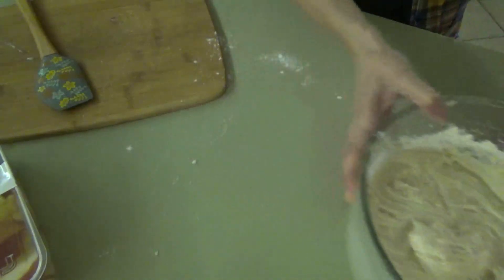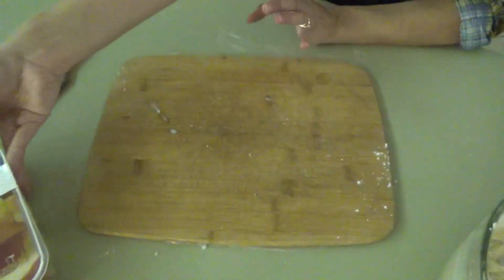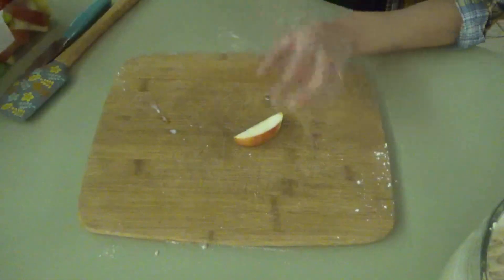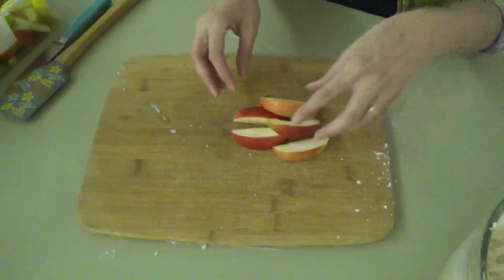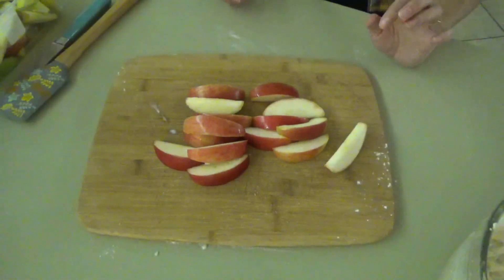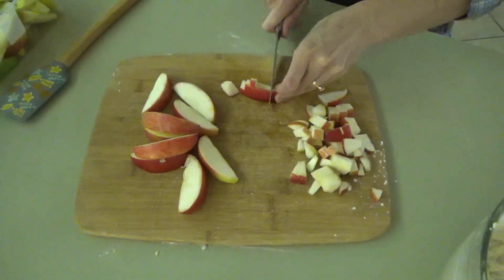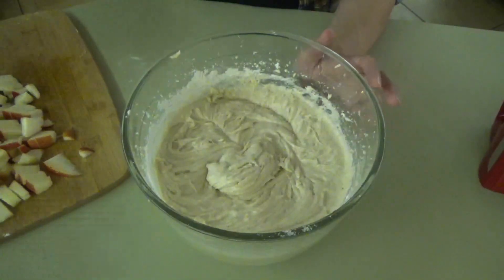Now we're going to move our cake mixture to the side and chop up some apples. This recipe called for Honeycrisp apples, but I have apples that are already pre-sliced — I think they're Granny Smith and some red ones, probably Gala. We need about two apples chopped up, so I'm going to get enough slices to be about two apples. Now we're just going to chop these apples into small little pieces.